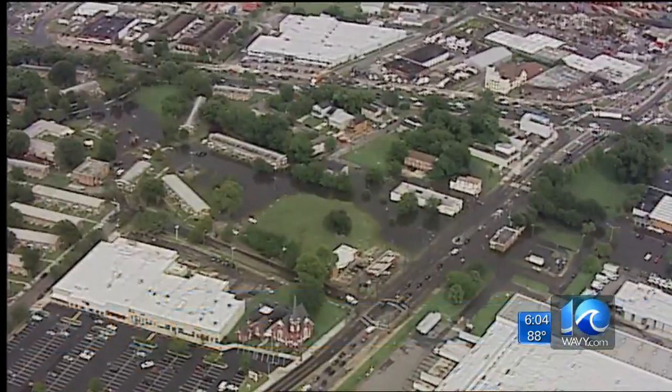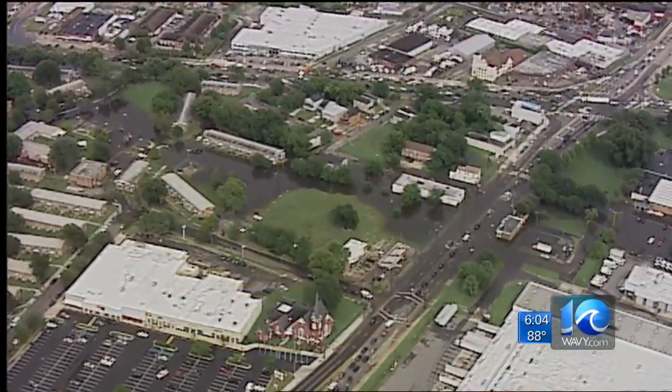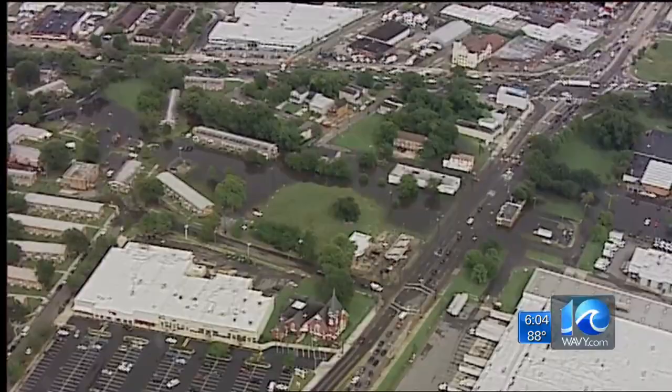The only ones that can get out are the ducks. They can get in, they can get out, but we can't get out or in. Bonds lives in Calvert Square, and Tuesday's rain was no different than every storm or heavy rain to her.